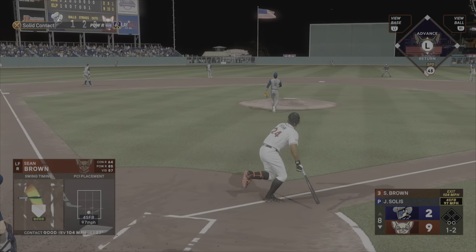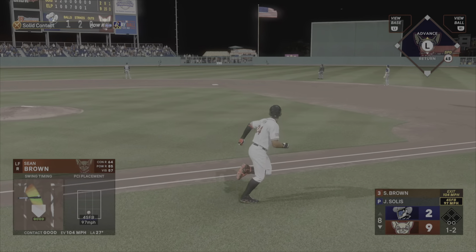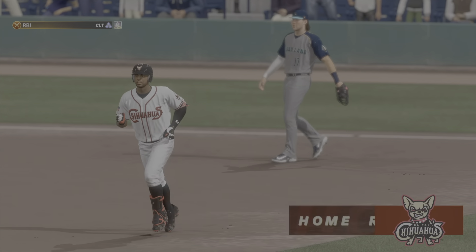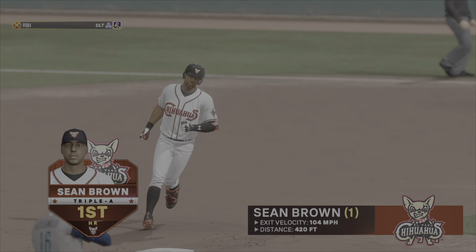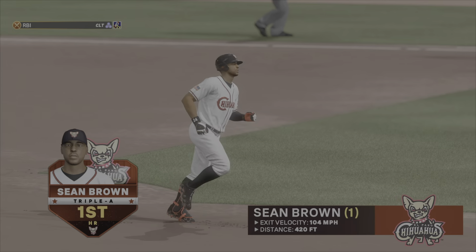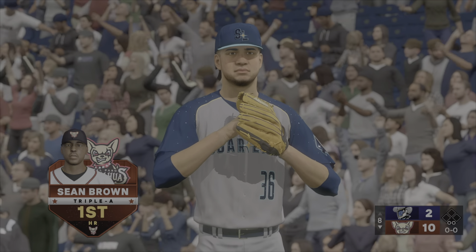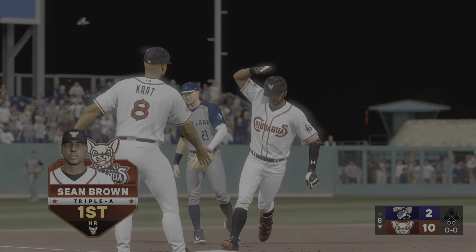This one's hammered to left center. Well struck. This one carrying pretty deep. Gone. And he's now hit his first homer at the AAA level. Nice milestone on the way to the majors. If he keeps hitting them out of the yard, it may speed up his timeline.